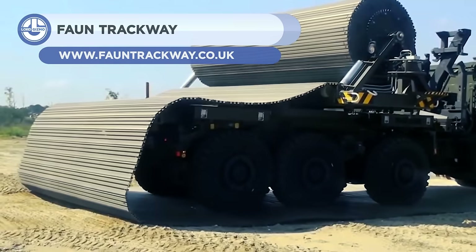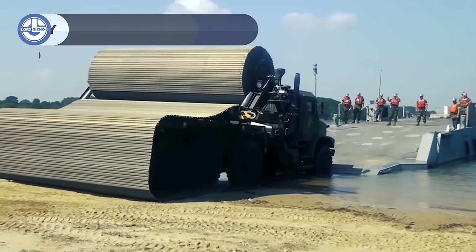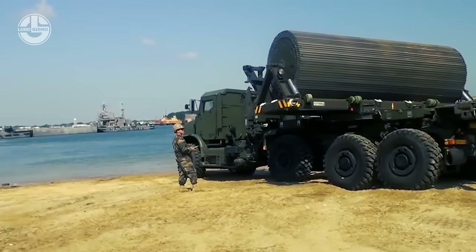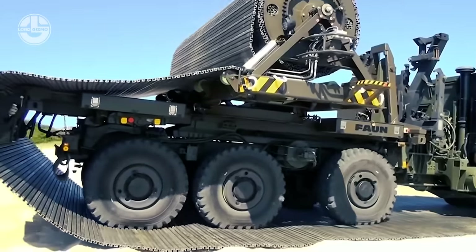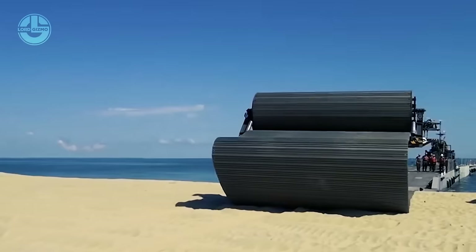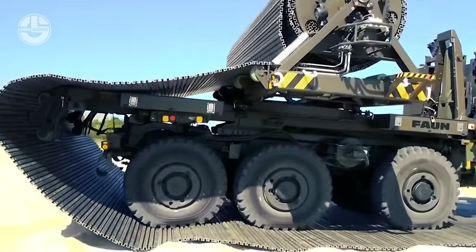Ever since 2004, Fondrackway has been setting incredible examples of how temporary access solutions to a wide range of industries — including military, emergency services, construction, and utilities — should be. Portable roadway systems, helicopter landing pads, pedestrian access solutions, and maritime access solutions are all part of the Fondrackway product line.